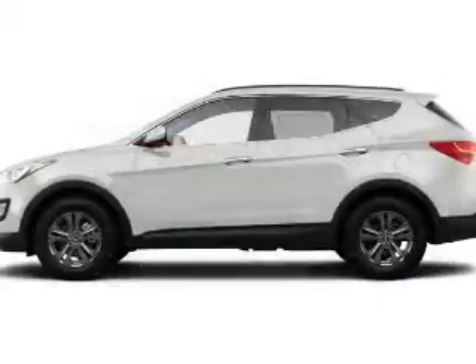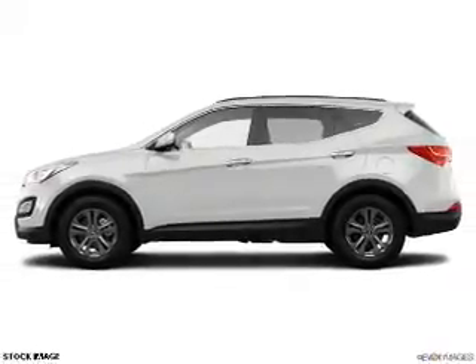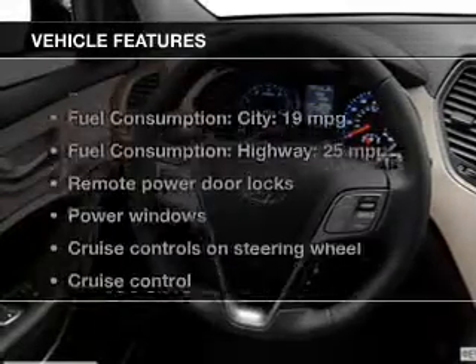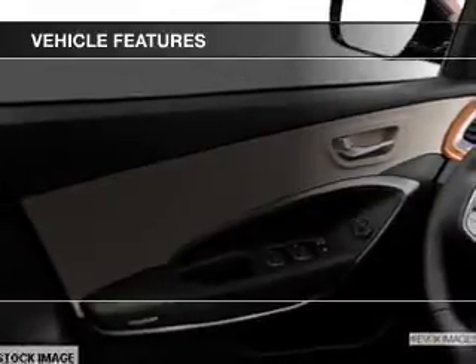The powertrain includes all-wheel drive with an efficient four-cylinder engine that responds smoothly to its six-speed automatic transmission. The anti-lock braking system will help keep you safe on the road. And with these notable features, you won't want to miss out on the opportunity to own this amazing ride.